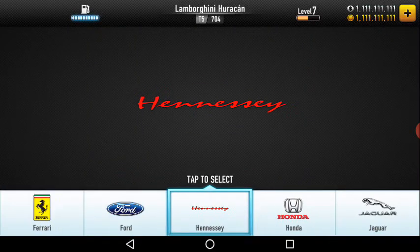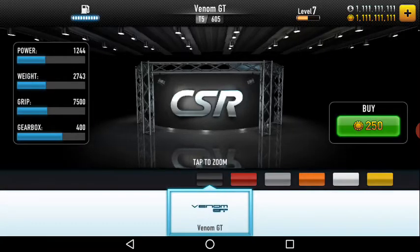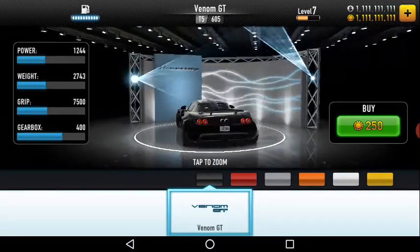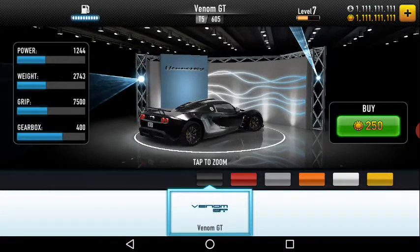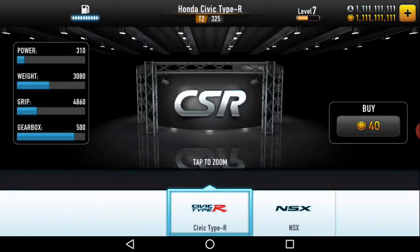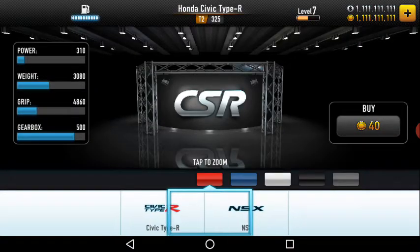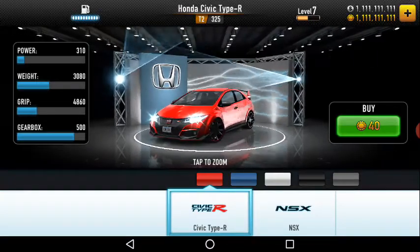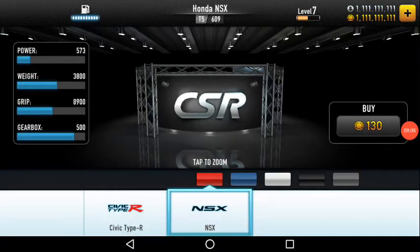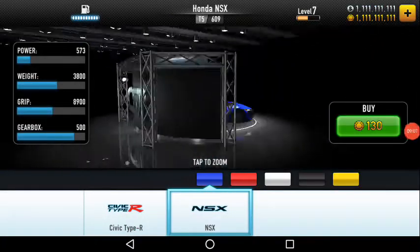Then comes Hennessey — obviously everyone likes Hennessey because it is one of the fastest cars, maybe second or third place. It's the Venom GT. I have actually driven this same model but it had no spoilers — it's awesome. Then comes Honda, which has the Civic Type R and the NSX, which was used in Fast and Furious.